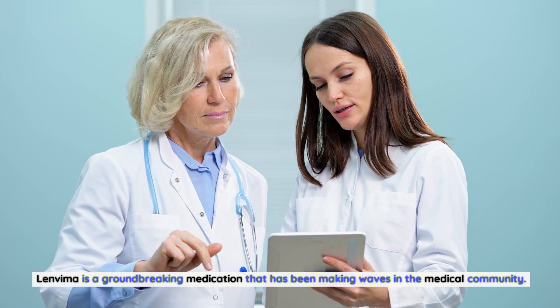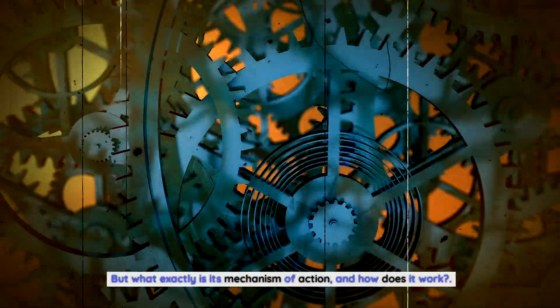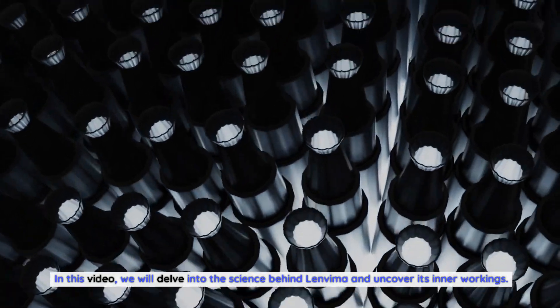Lenvima is a groundbreaking medication that has been making waves in the medical community. But what exactly is its mechanism of action, and how does it work? In this video, we will delve into the science behind Lenvima and uncover its inner workings.